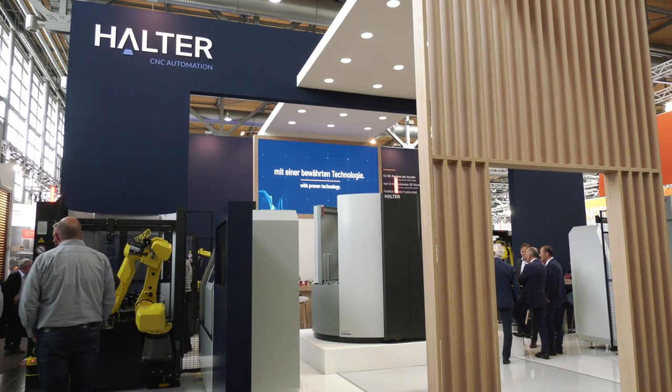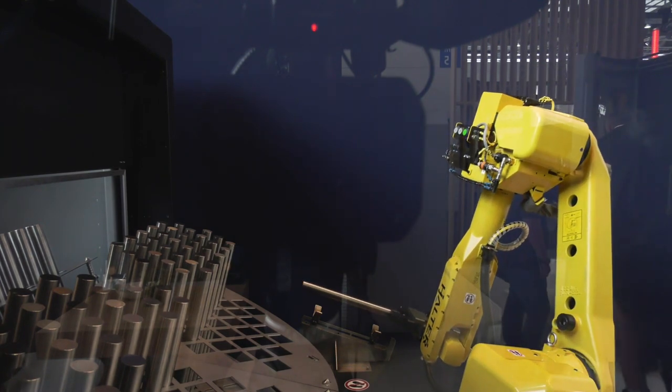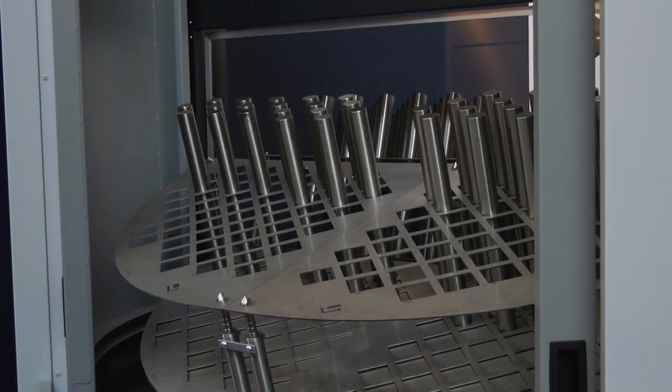Halter CNC automation breaking news — new products at EMO 2019. Two new flexible robot tending solutions were launched: the Halter Big, which is a Halter solution with a 70 kilo robot, and the Halter Compact, a super flexible system with a 12 kilo robot.